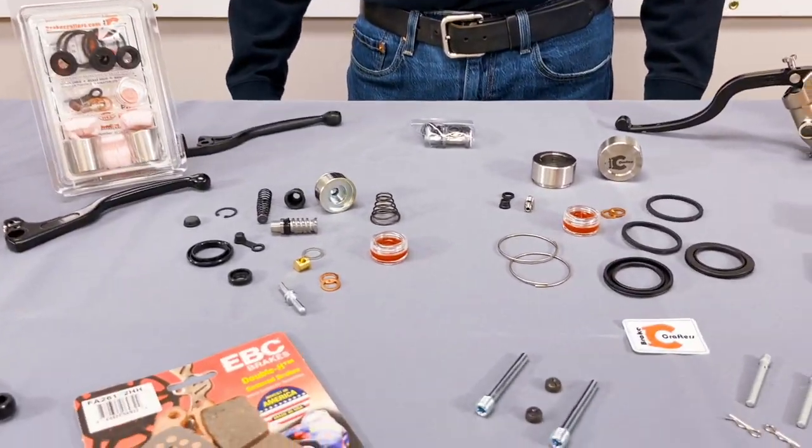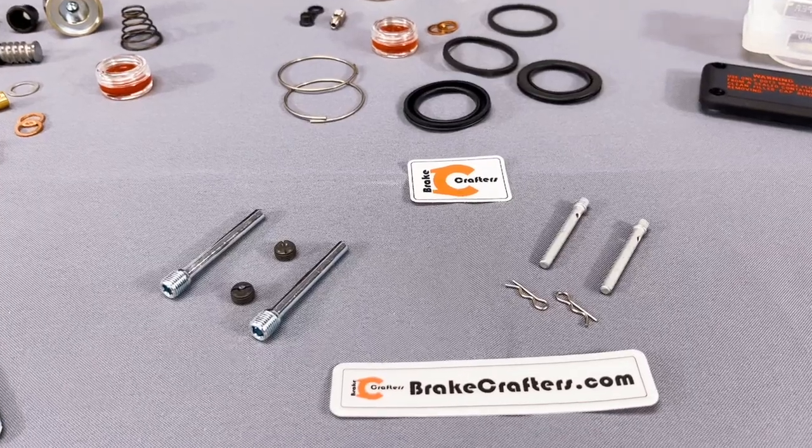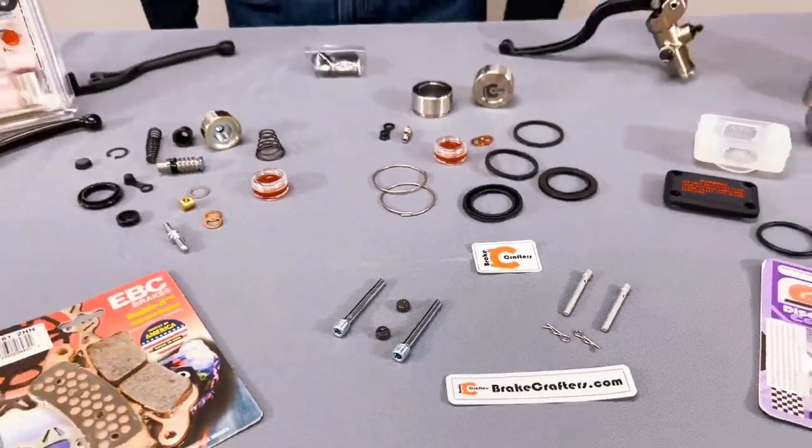You can rely on Brake Crafters to partner with you to have what you need to keep your shop running and your customers happy. All this can be conveniently found using our brake selection tool at BrakeCrafters.com or by calling 855-STOP-YOU — that's 855-786-7968. I'm Steve. See you next time.